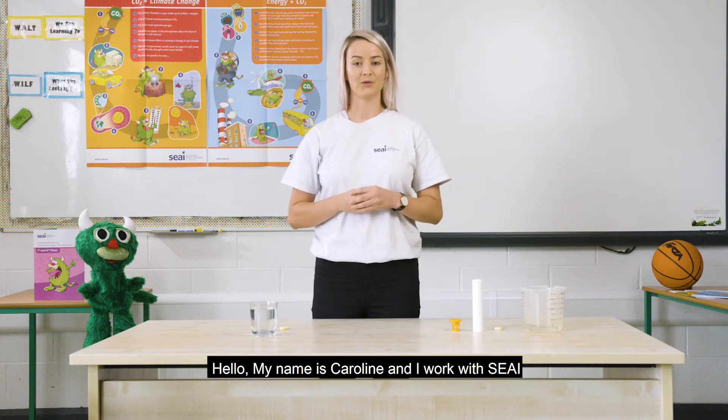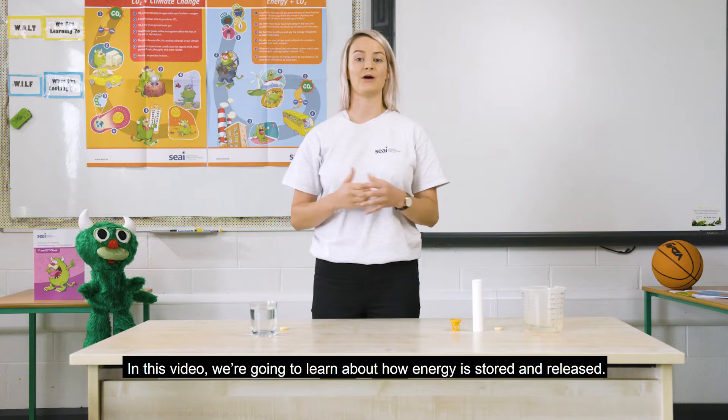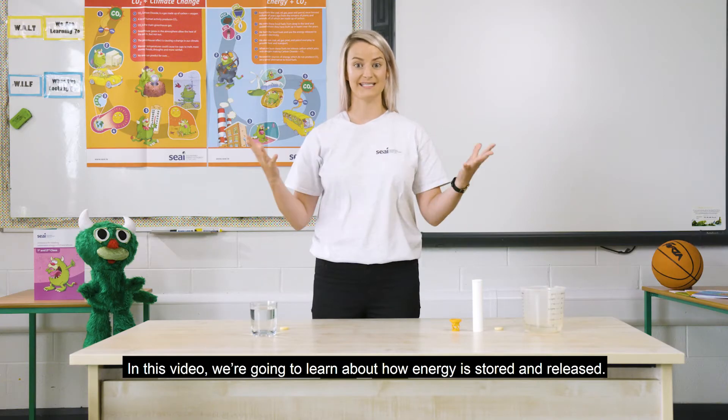Hello, my name is Caroline and I work with SEAI. In this video we're going to learn about how energy is stored and released.